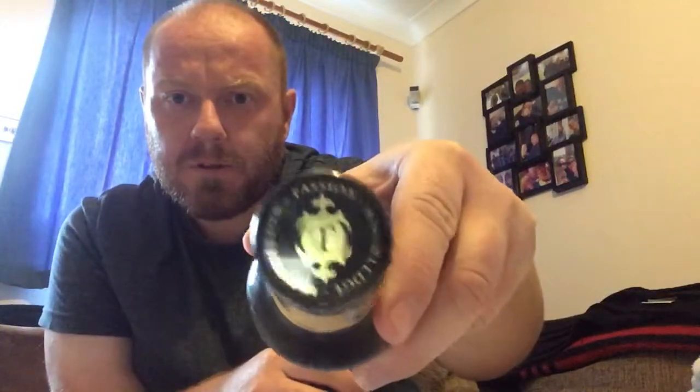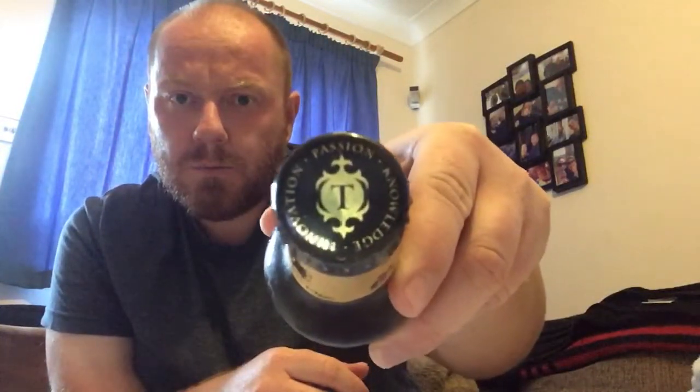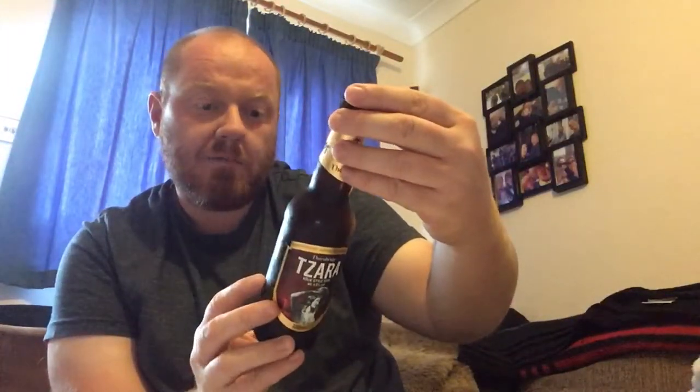This is a Kölsch style beer. Köln is in Germany, so a German style beer. It's coming in at 4.8% ABV. A lot of good things are said about Thornbridge beers, though I'm yet to really have one that I've been really impressed with.